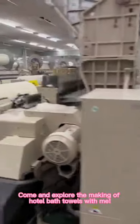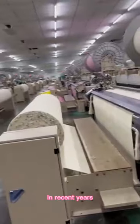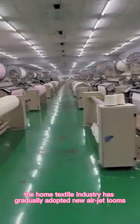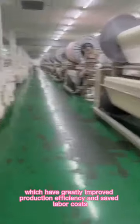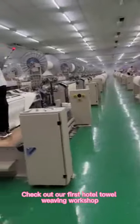Come and explore the making of hotel bath towels with me. In recent years, the home textile industry has gradually adopted new air jet looms, which have greatly improved production efficiency and saved labor costs. Check out our first hotel towel weaving workshop.